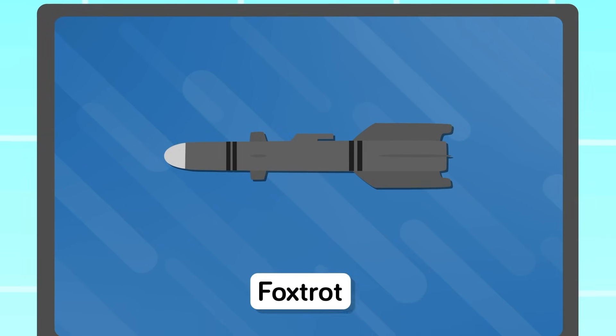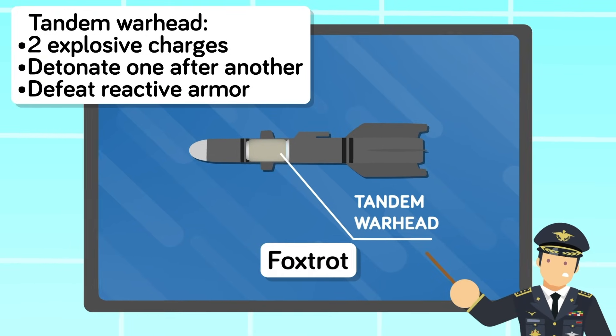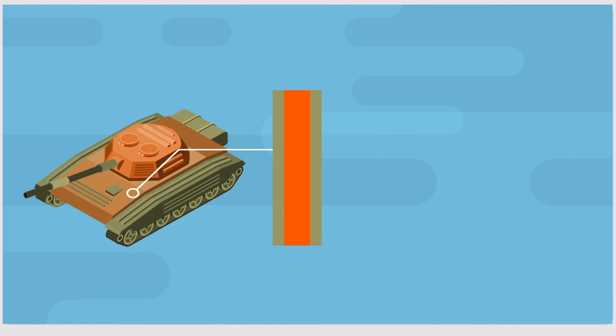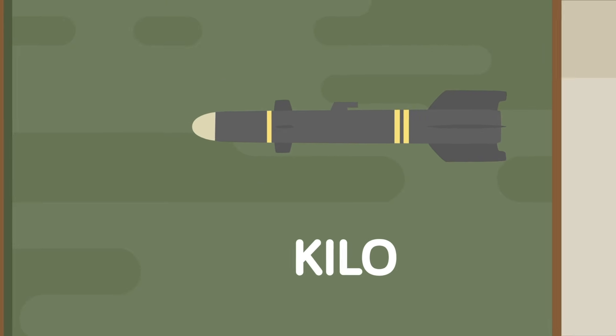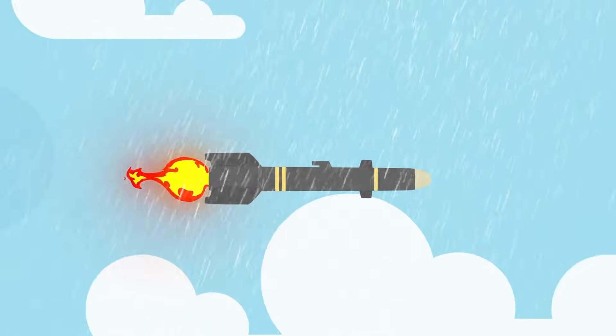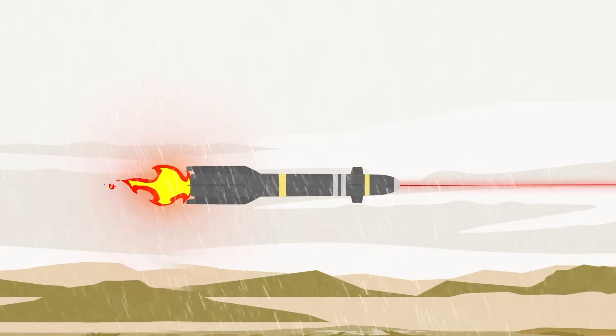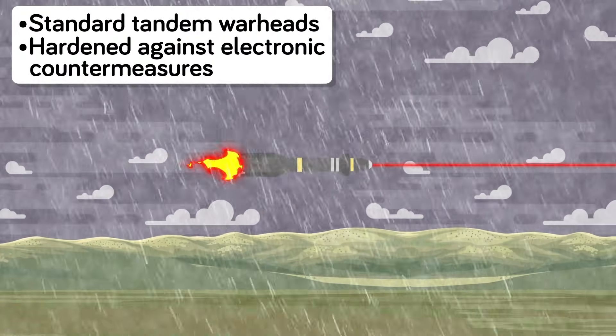The Foxtrot variants incorporate the same technology as the Charlies, but with a tandem warhead — two explosive charges that detonate one after the other, most often used to defeat reactive armor. Reactive armor consists of two metal sheets with a high explosive charge sandwiched in the middle, designed to detonate shaped charges before they can penetrate a vehicle's armor. By having two charges, a tandem warhead can detonate the reactive armor while allowing the second charge to penetrate through. The Kilo versions were a great leap in Hellfire technology — the first missiles to be both programmable and have digital autopilot. Kilos can also reacquire a target after flying through poor weather by pointing themselves down to get past any obstructions, and come standard with tandem warheads hardened against electronic countermeasures.